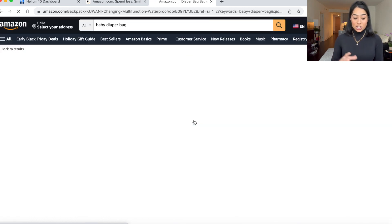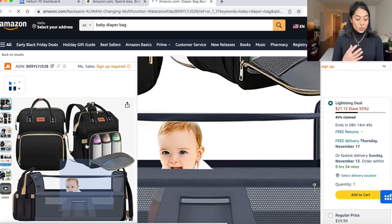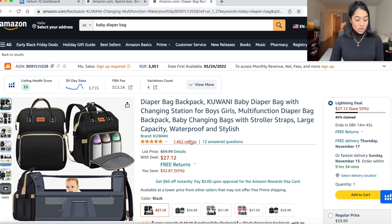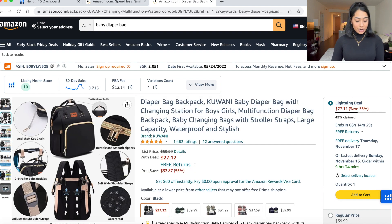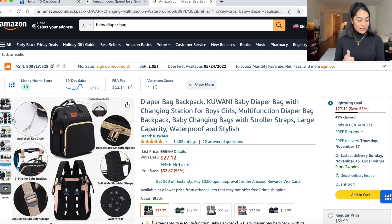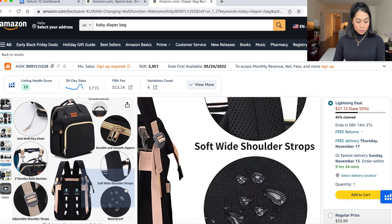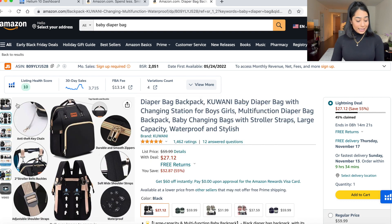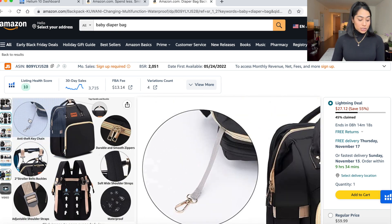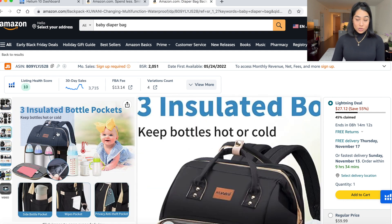This is a good product picture — it's the target audience, moms with new babies. It showcases how your baby can be in there safely and how you can store multiple bottles. The color and size will be showcased in the next picture. It tells you there's an anti-theft key chain, two stroller belt buckles, adjustable straps, waterproof, soft shoulder pad straps, and durable zipper. This is a prime example of good product pictures that showcase the function of your product.